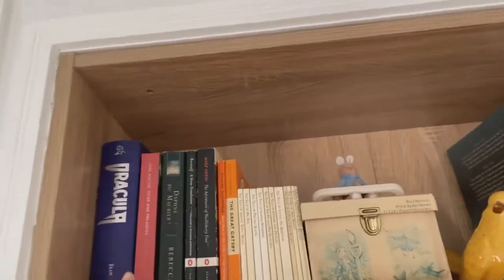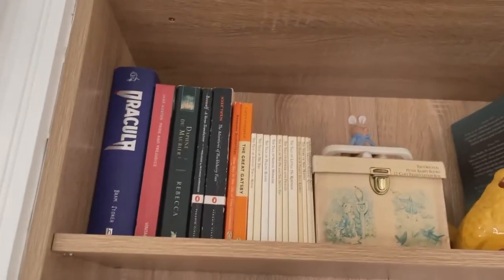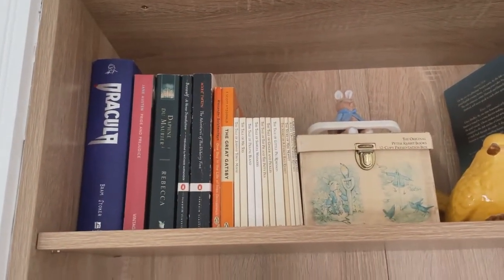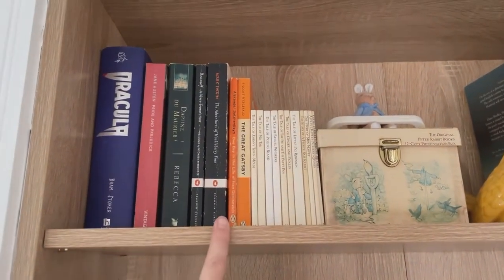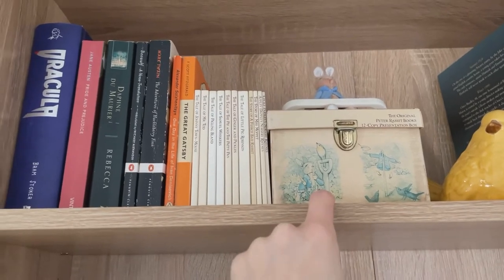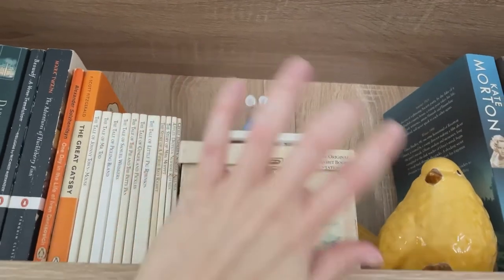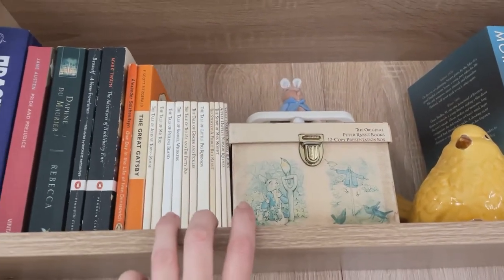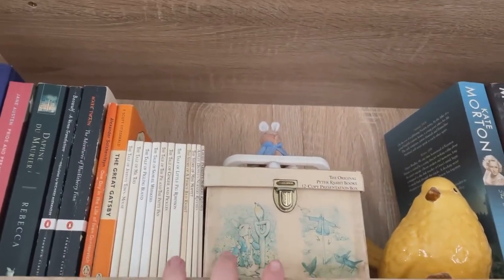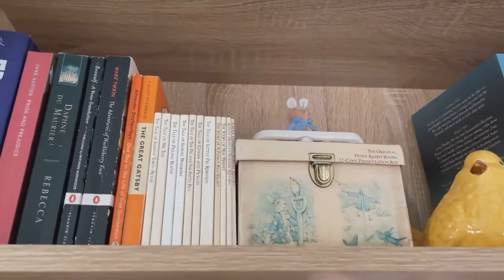So over here is my classics. I do also have more classics in my office — all of my special editions are in my office — but these are just the other classics. And then my very treasured Peter Rabbit box, which I've had. My mum got it when I was like a newborn, and they're beautiful hardcover books. I didn't really want to put them down where my kids could get them, so they're up there as well because they're her classics.